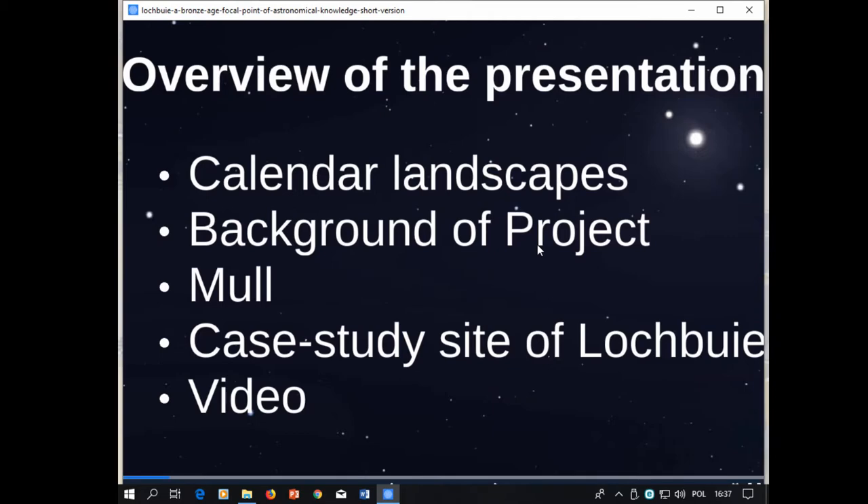So just quickly the overview of the presentation: I'm going to tell you something about what I mean by calendar landscapes, give you a background of the project and some theoretical interpretive discussions that have already gone on throughout this project over a decade, and then our case study site of Loch Bui, which is on the Isle of Mull, and then hopefully at least one video, depending on time.